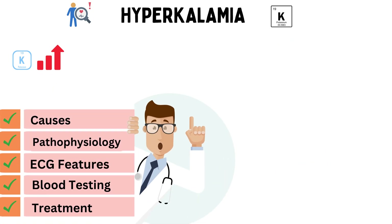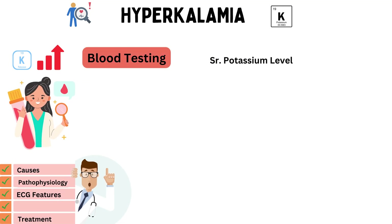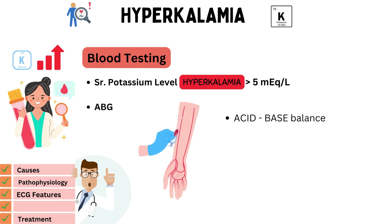To confirm hyperkalemia and assess its severity, blood investigations are crucial. Let's discuss the key blood tests and their significance. Serum potassium levels: the primary test for hyperkalemia is measuring serum potassium levels. Normal levels typically range from 3.5 to 5.0 milliequivalents per liter, and levels above this range indicate hyperkalemia. Arterial blood gas analysis, or ABG, can provide additional insights, helping assess acid-base balance and the relationship between pH and potassium levels.